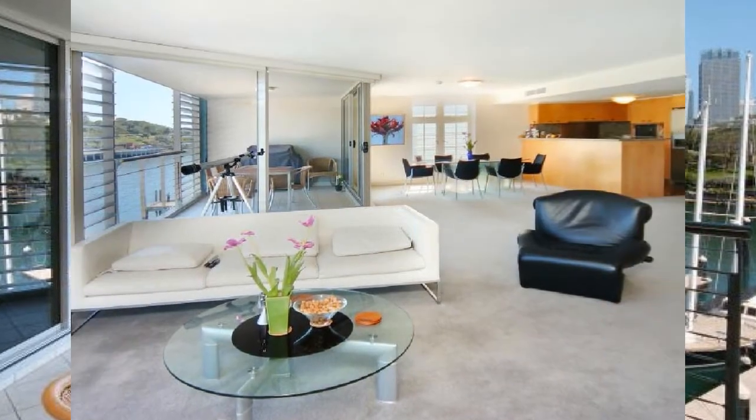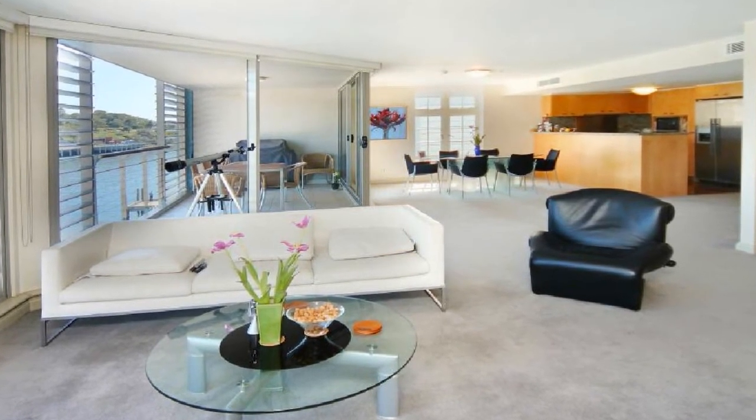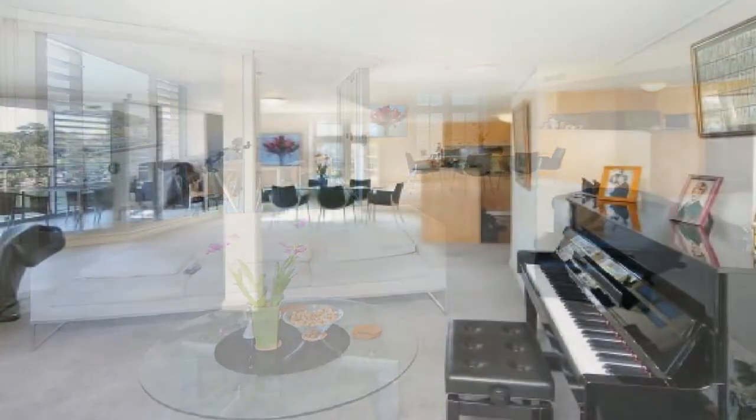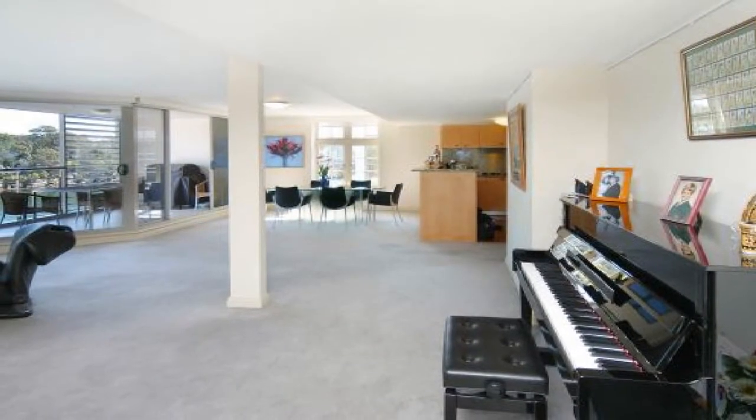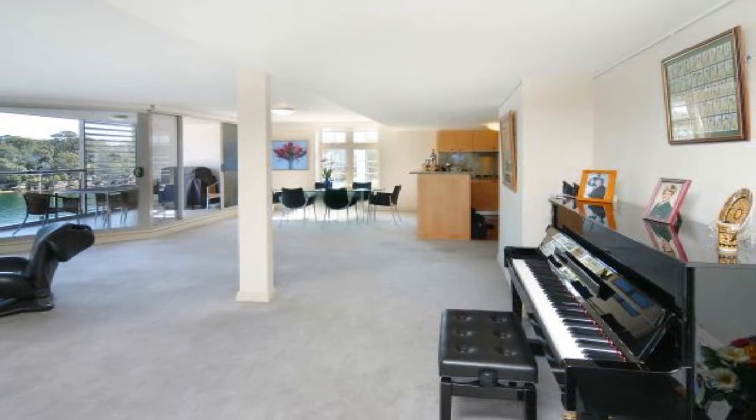Surrounded by reverse cycle air conditioning, appreciate the clever design of the wide open plan, together with the distinct living zones, creating a sense of light and space, while retaining a warm and cosy atmosphere.